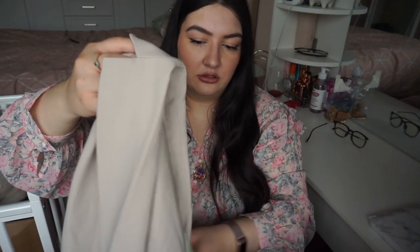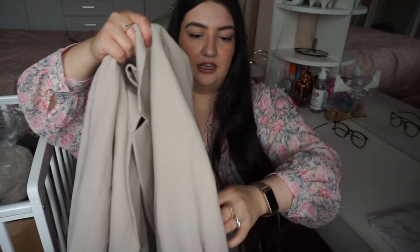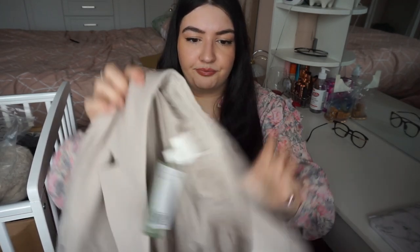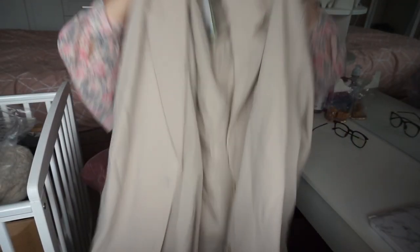Next is a blazer. I do like this blazer. It's single-breasted, it's like a stone blazer in a size XL. It's got no shoulder padding. It does have pockets but you have to open the stitch up. I'm not the biggest fan of this just because I feel like it's too long for a blazer — it looks too long.